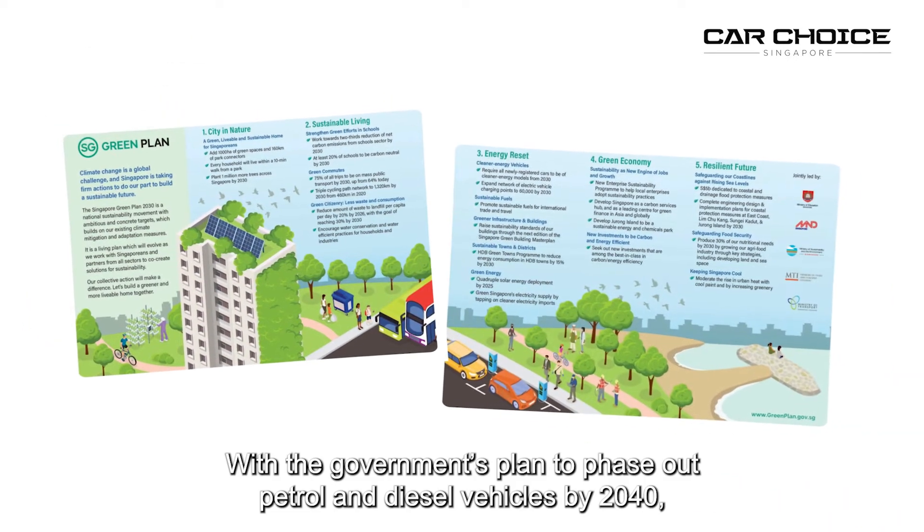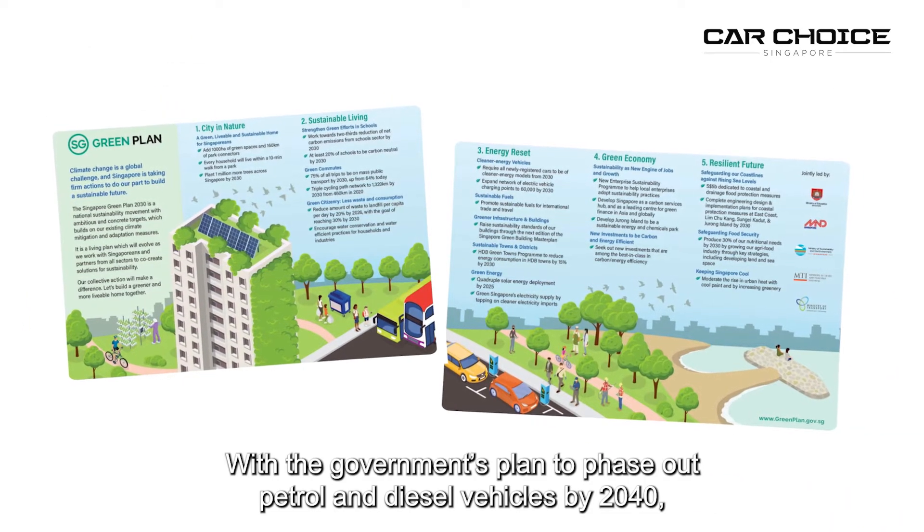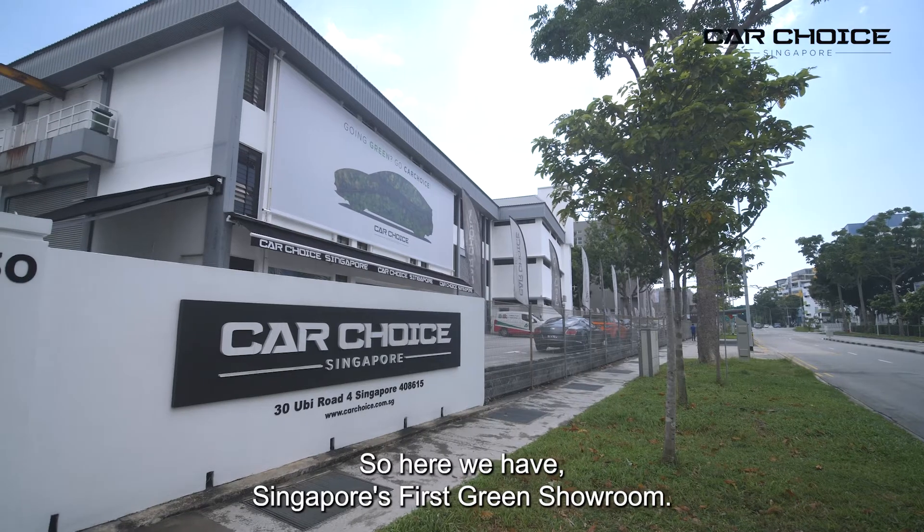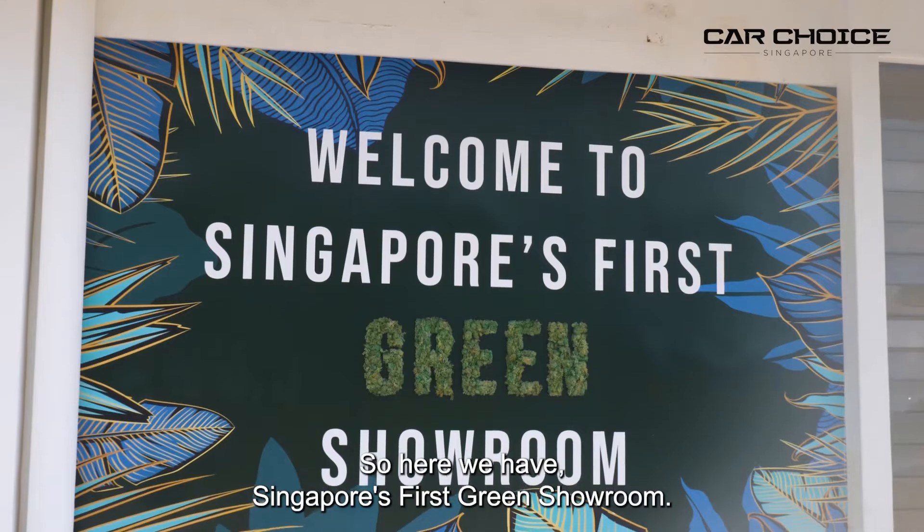With the government's plan to phase out petrol and diesel vehicles by 2040, electric vehicles have stirred interest in many. So here we have Singapore's first green showroom.